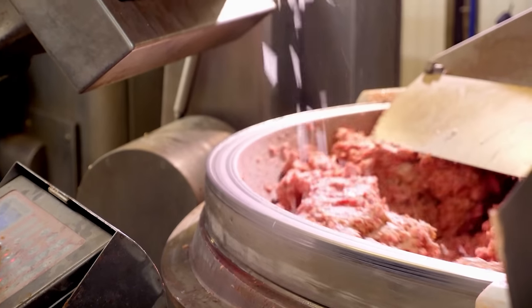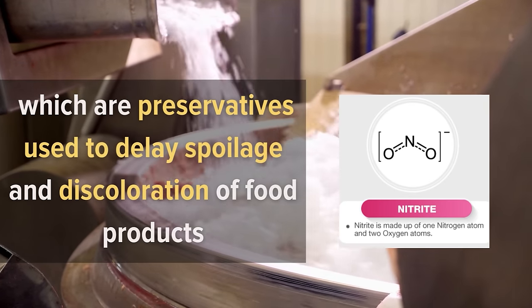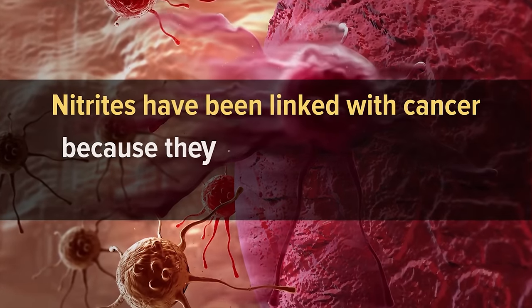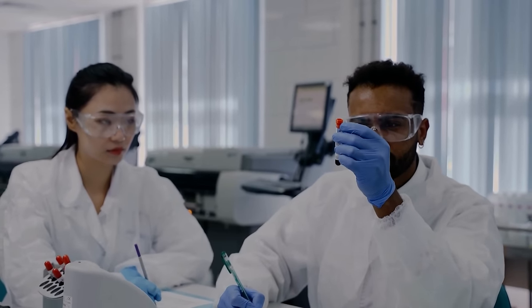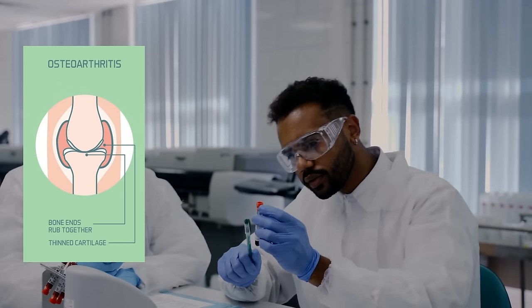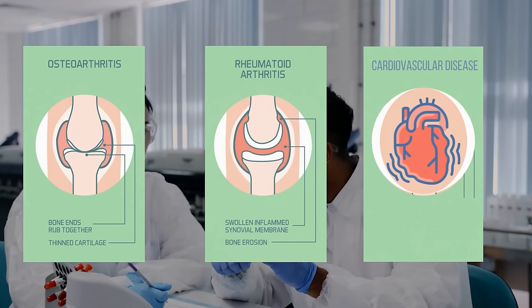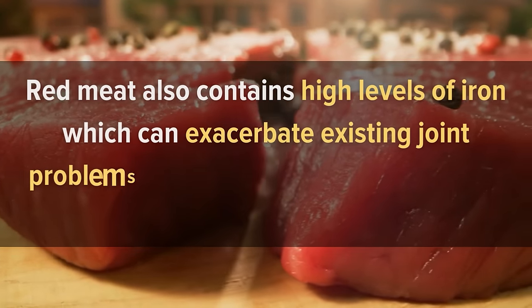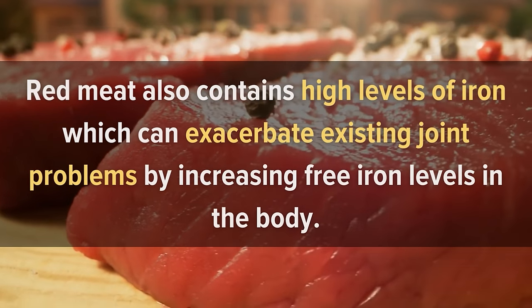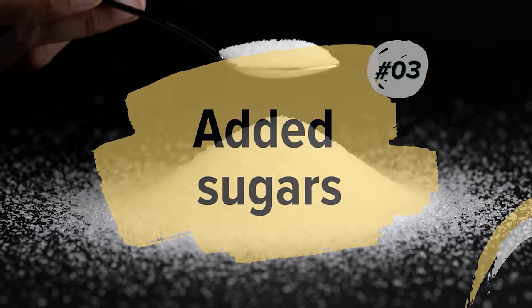Processed meats contain nitrates, which are preservatives used to delay spoilage. Nitrates have been linked with cancer because they produce carcinogenic compounds when heated. Studies have shown that eating red meat increases your risk of developing osteoarthritis, rheumatoid arthritis, and cardiovascular disease. Red meat also contains high levels of iron, which can exacerbate existing joint problems by increasing free iron levels in the body.